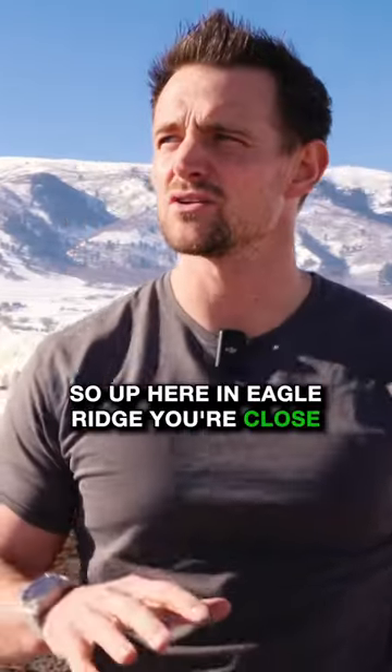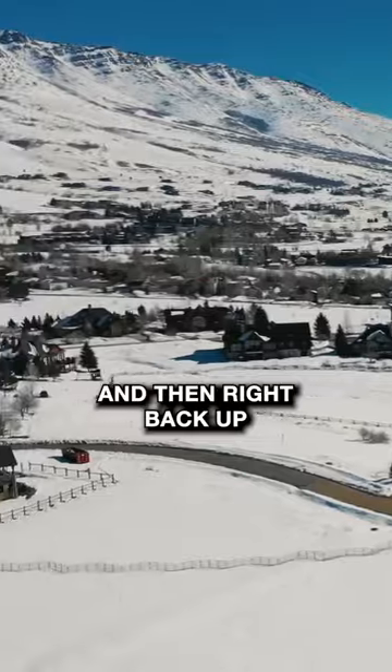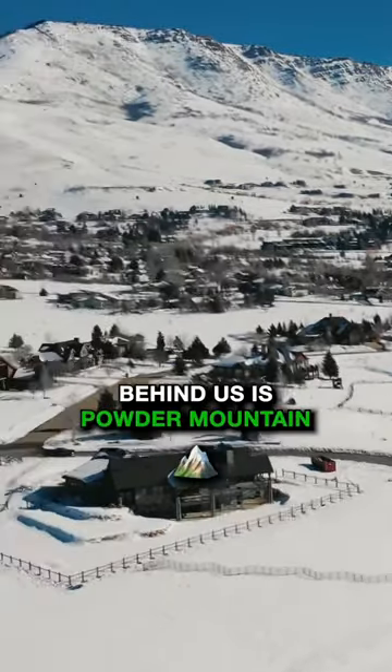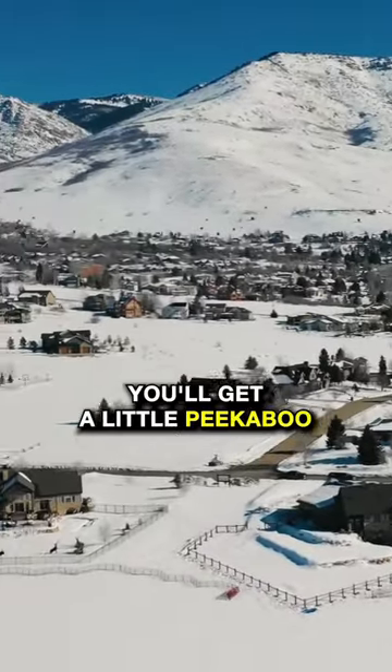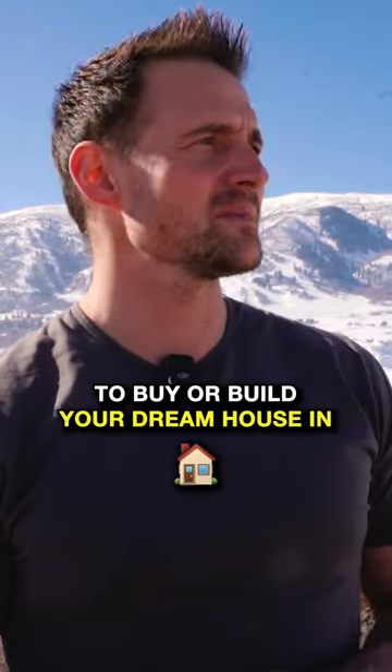Up here in Eagle Ridge, you're close to all the amenities that the valley has to offer — the valley market, downtown Eden, awesome views of Nordic Valley Ski Resort, and right back up behind us is Powder Mountain. Some of the lots you'll get peek-a-boo views of the reservoir and Snow Basin. Pretty awesome spot if you're looking for a peaceful, quiet place to buy or build your dream house.